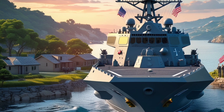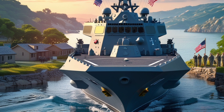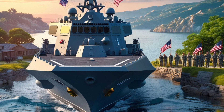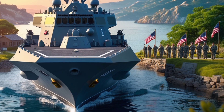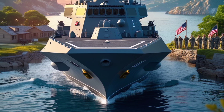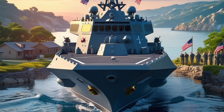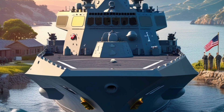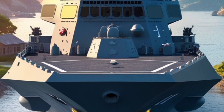The USS Delbert D. Black is one of the most advanced destroyers in the U.S. Navy fleet. From cutting-edge weaponry to stealth systems, we'll explore the specifications, features, and technological upgrades that make this Arleigh Burke-class destroyer a symbol of American maritime strength. The USS Delbert D. Black DDG-119 stands as a significant part of the U.S. Navy's fleet, representing the continued evolution of the Arleigh Burke-class guided missile destroyers.